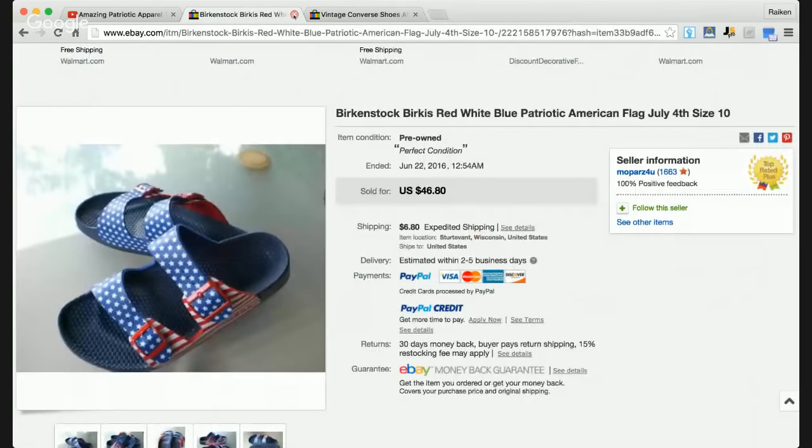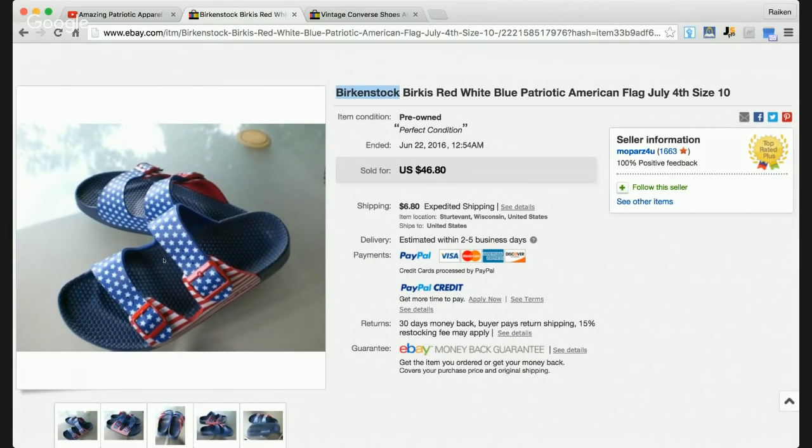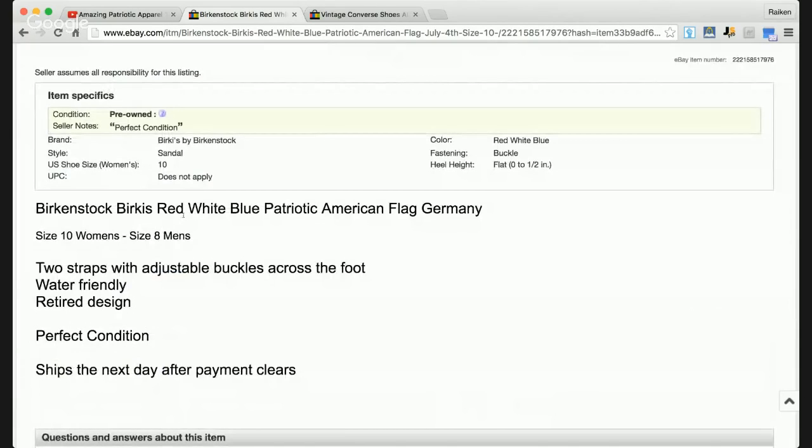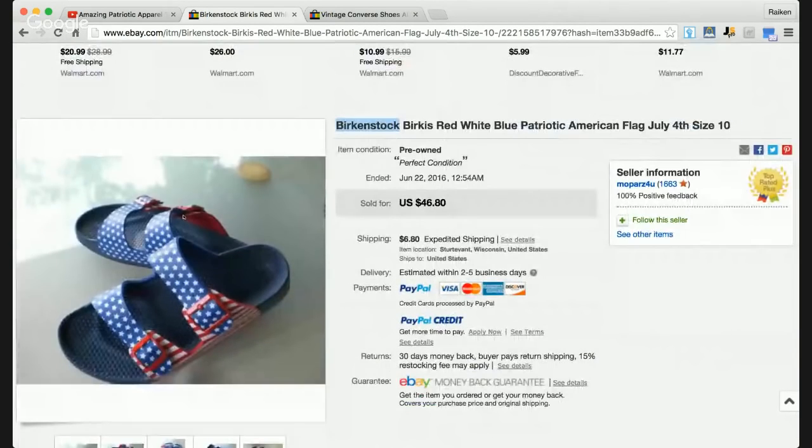Next up are a pair of Birkenstocks. Birkenstock is a great brand when it comes to footwear and sandals. I buy a lot of these from garage sales — I find them often there and at thrift stores. Just make sure they're not too worn out and inspect them carefully. These sold for $46.80. Of course they're patriotic — they've got that red, white, and blue flag design. The description mentions a water-friendly retired design, meaning they aren't being made anymore, which increases profitability based on supply and demand.